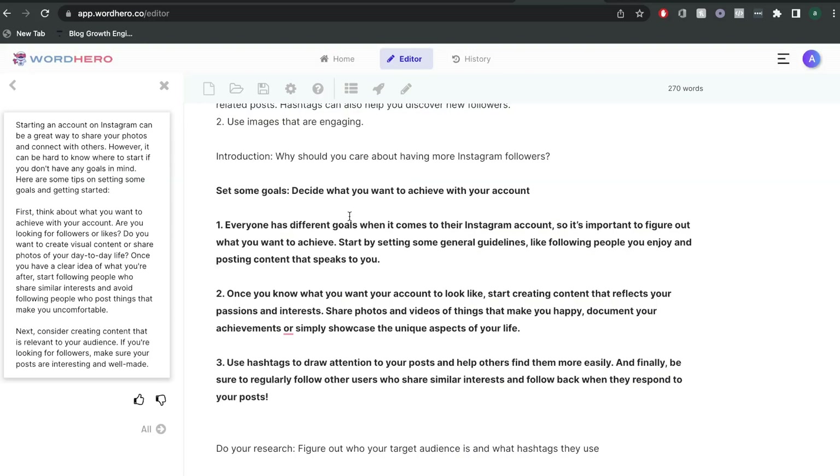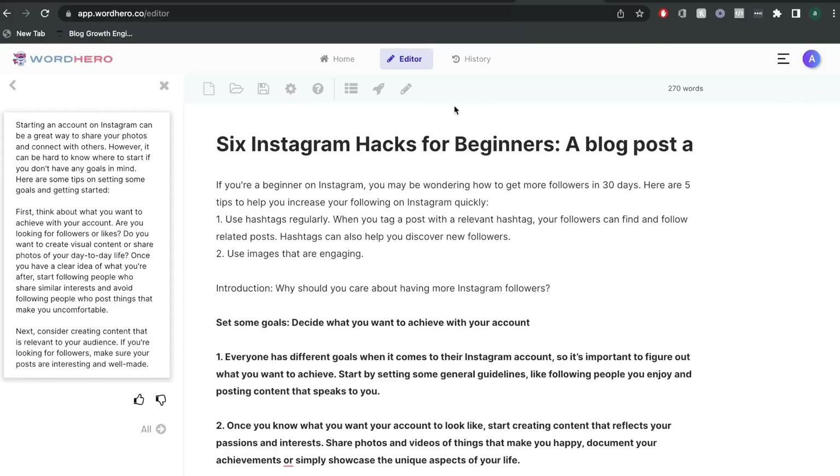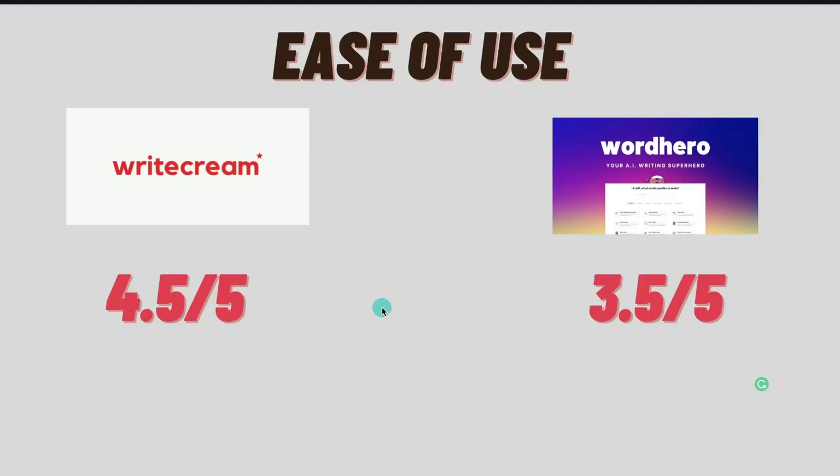Unfortunately, on WordHero there really isn't a long-form assistant or a template which walks you through the blog creation process. For that reason, I would give WriteCream a score of 4.5 out of 5 and WordHero a score of 3.5 out of 5 when it comes to ease of use or how beginner-friendly each one of these AI copywriters are.